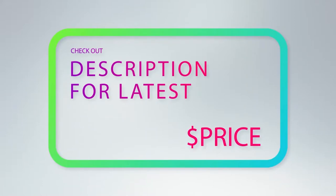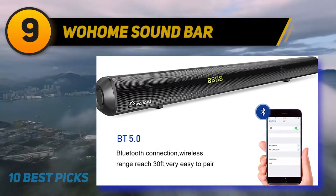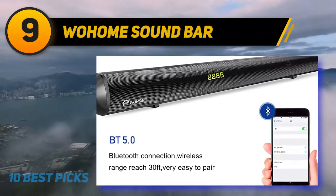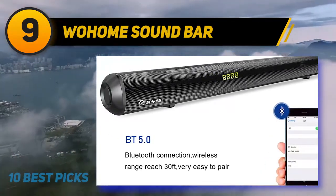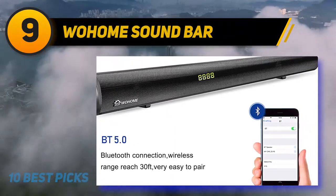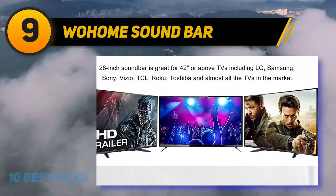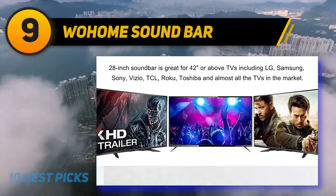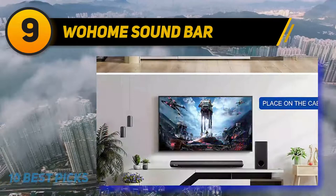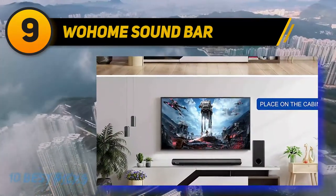For more information and pricing, check out the product links in the description below the video. At number nine, the Woom soundbar 2.1 — a loud 120W soundbar with 4x3-inch full-range speakers and a 5.25-inch subwoofer driver that can output 95 decibels, filling sound throughout your room and enhancing your home theater experience.